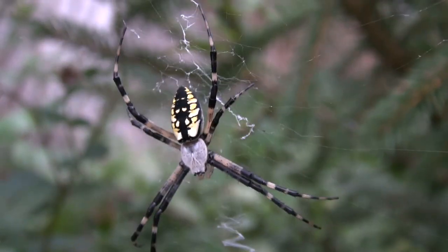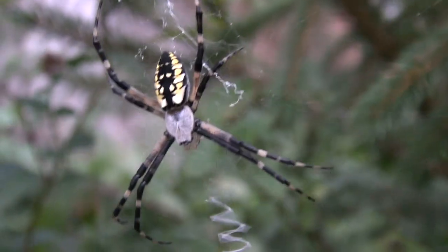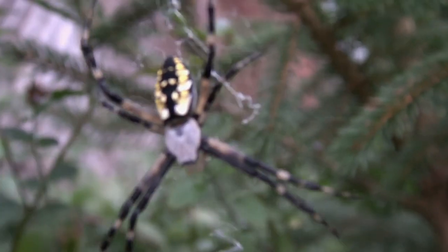Let me take a walk around and see if I could find any other spiders. Let's see what we could find. Say hello, spider. What do you see? Hello.